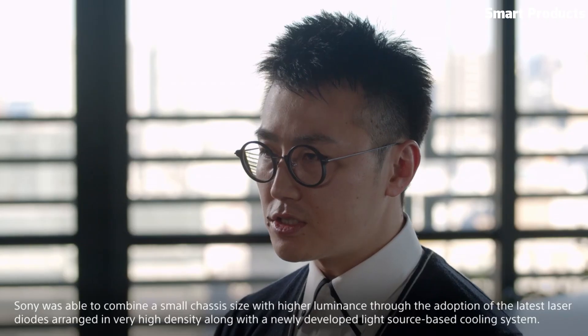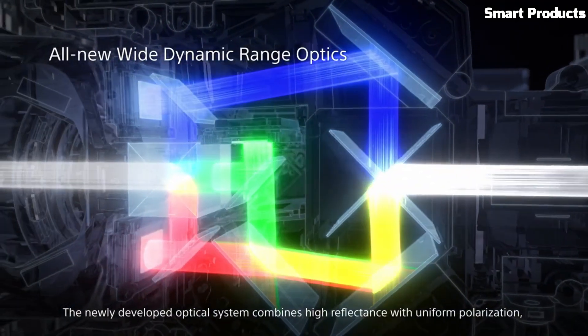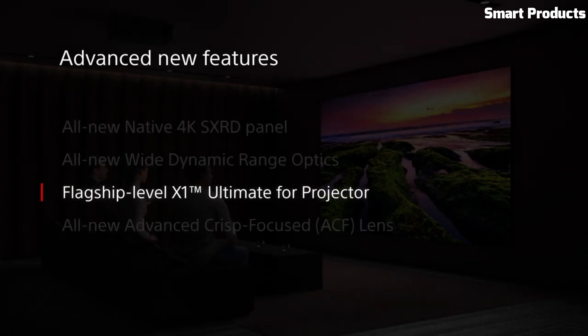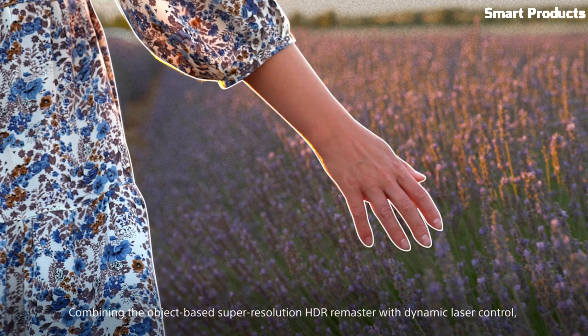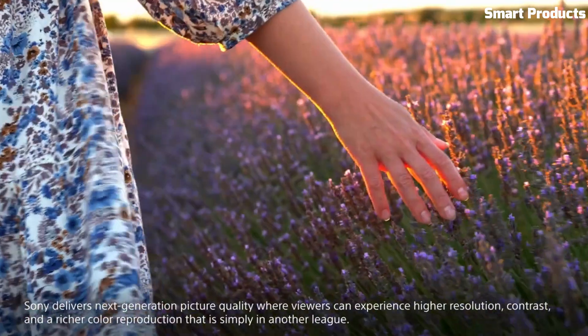It supports High Dynamic Range (HDR) content, providing enhanced brightness and expanded color gamut. The VPL-AXW-6000ES offers a high brightness of 6,000 lumens, making it suitable for well-lit environments and large projection screens. It also has a wide lens shift range, allowing for flexible installation and adjustment options.